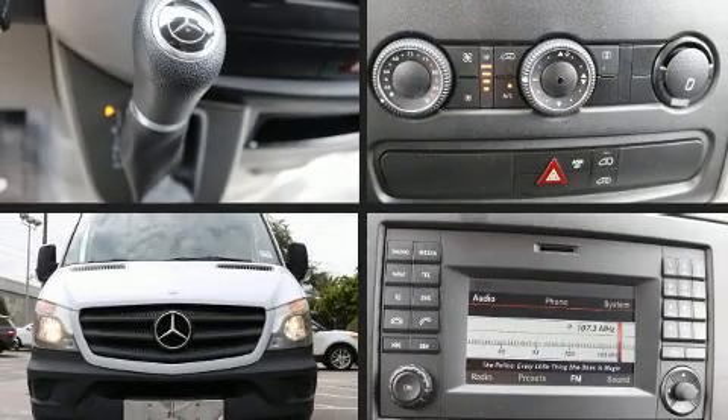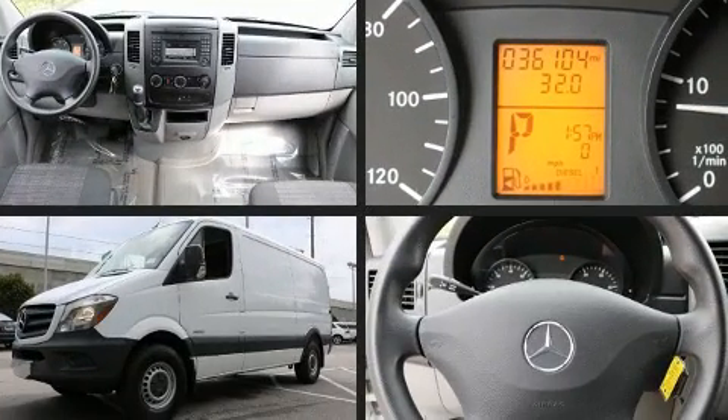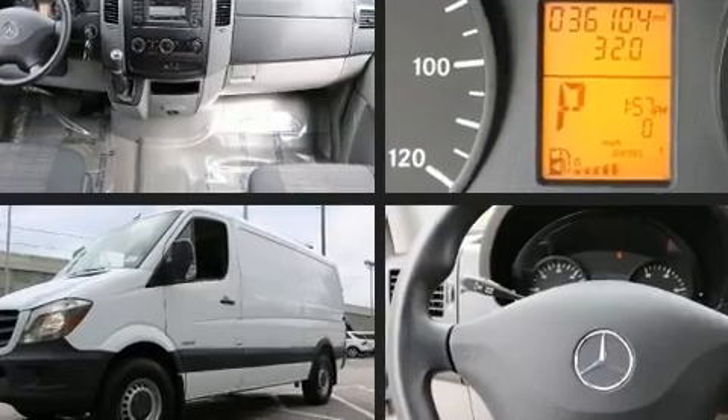With less than 40,000 miles on the odometer, this vehicle is constructed with a discerning driver in mind. The engine breathes better thanks to a turbocharger, improving both performance and economy.